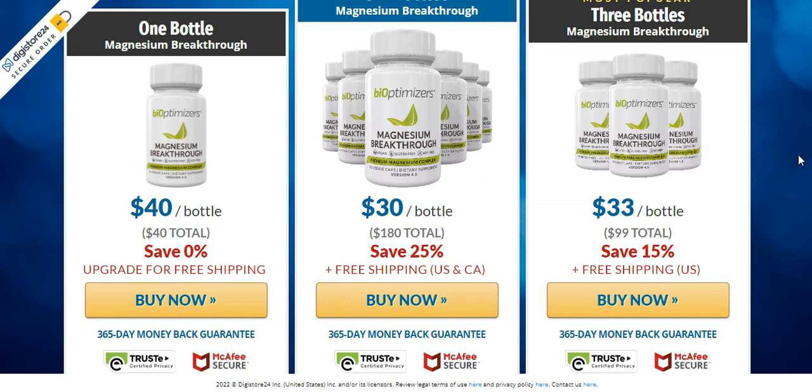I hope this video helped you. Thank you for watching. And remember, if you decide to buy Magnesium Breakthrough, buy only from the official site. Avoid frauds — the link is in the description and in the comments.